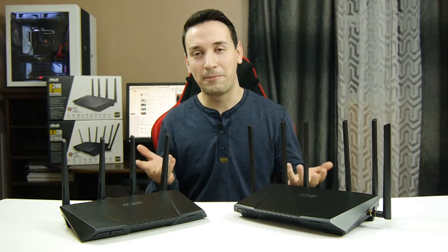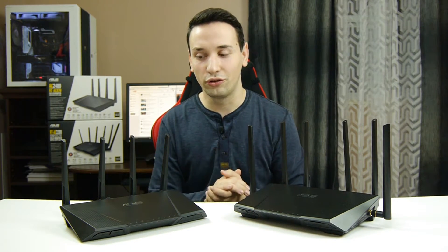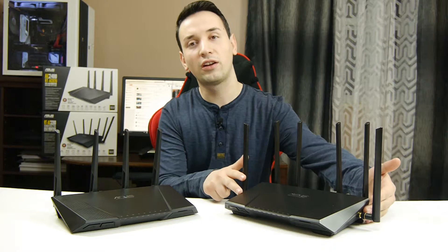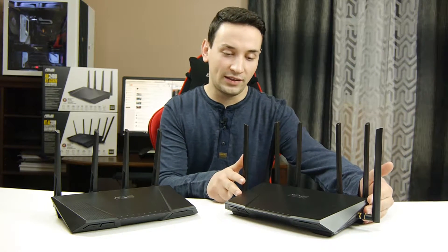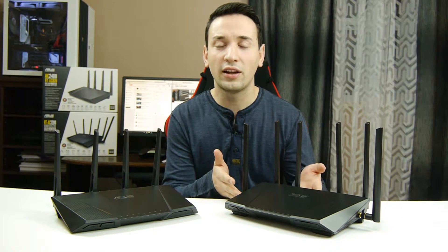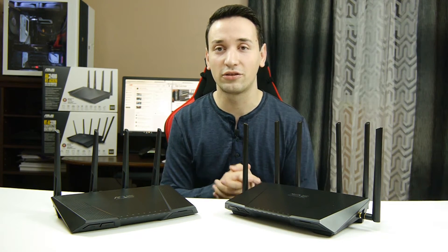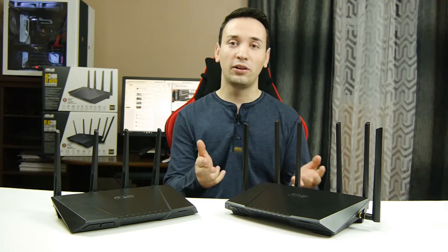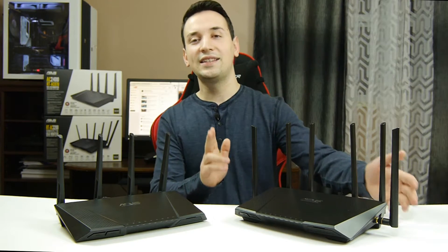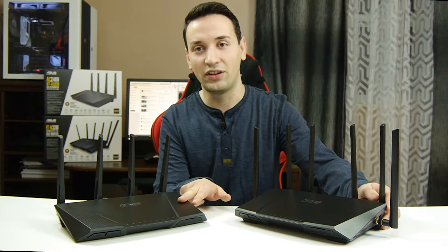By now you might be asking yourself, am I paying the extra money just to have the two extra antennas on the 3200? But that's not entirely true. Range-wise, both routers do a really good job. I just found the 5 GHz band on the AC3200 is a little better than the AC87U. The 3200 also features smart connect, which means if you're going to connect your Android or Apple device or smart TV, it will determine the ideal Wi-Fi band so you get better performance. So the AC3200 does a better job on the 5 GHz band compared to the AC87U.